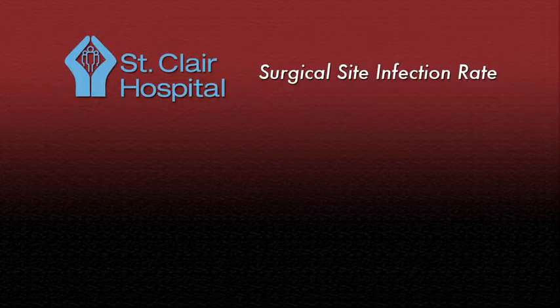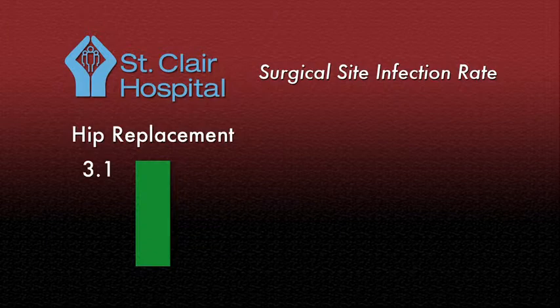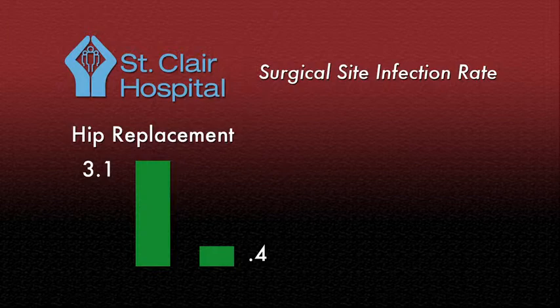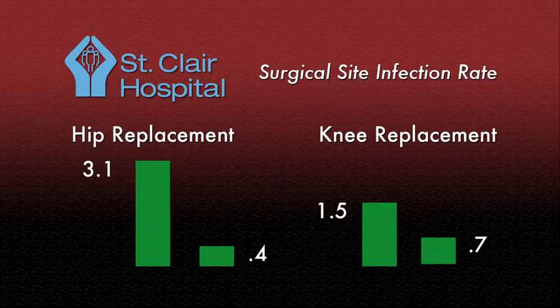Our infection rate for total hip replacement was at 3.1 per 100 cases, but now in fiscal year 2014, it is at 0.4 per 100 cases. In the knee replacement patient population, it was 1.5 and it's now at 0.7. I think that we've discovered the right recipe with what we've come up with, and I think this is what we can do.